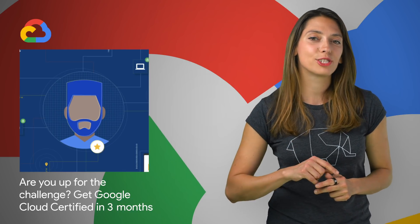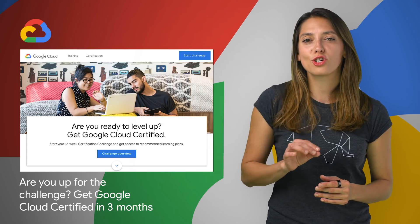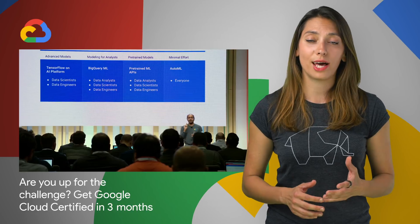Google Cloud is launching a new challenge: Get Cloud Certified in three months. By signing up, you'll get access to a series of free learning resources to sharpen your cloud architecture knowledge and prepare you for the Google Cloud Certified Associate Cloud Engineer or Professional Cloud Architect exam.